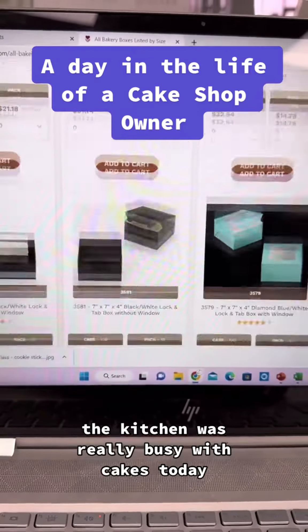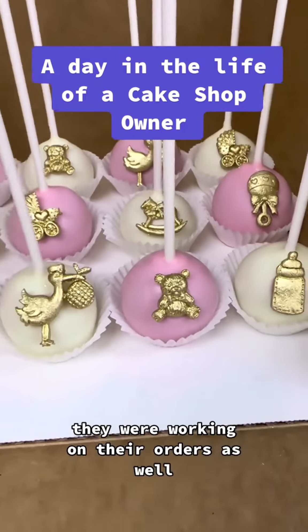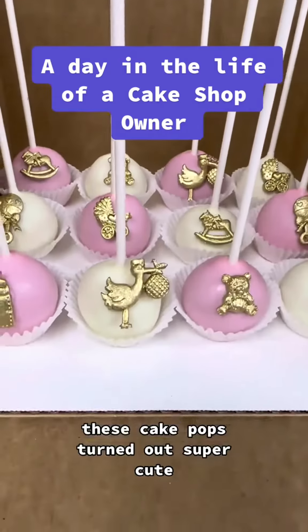The kitchen was really busy with cakes today. I'll show some pictures of that later, but my small treats area — they were working on their orders as well. These cake pops turned out super cute.